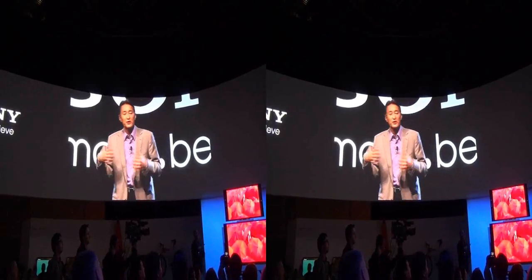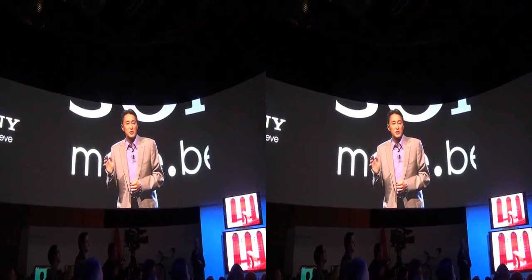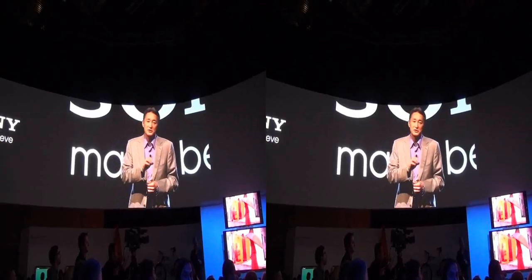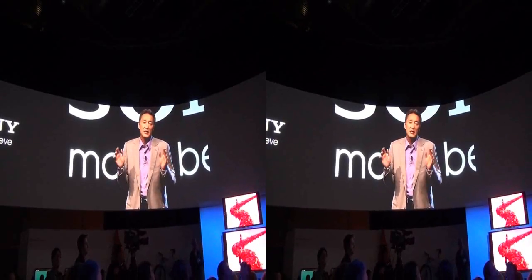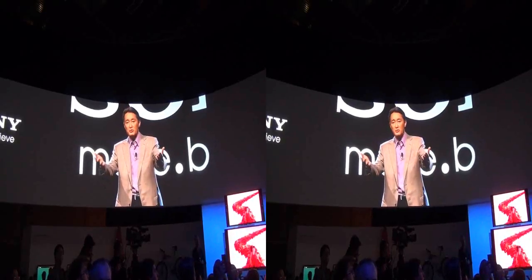And speaking of what's ahead, I'd like to briefly allude to the past as well. At the keynote speech with Sir Howard Stringer back in 2009 here at CES, I laid out key elements of the user experience that Sony should bring to our customers.